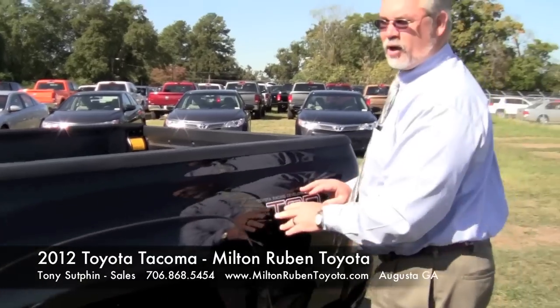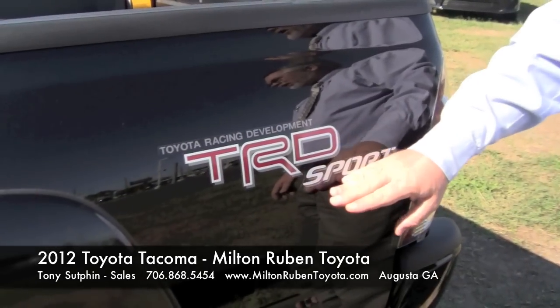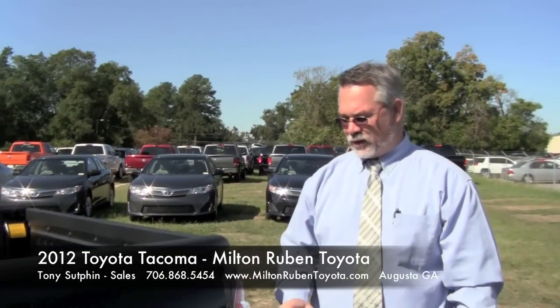This vehicle also takes regular fuel. It's a TRD Sport. With the Sport package, you've got a hood scoop. You also have a 4x4 vehicle here.